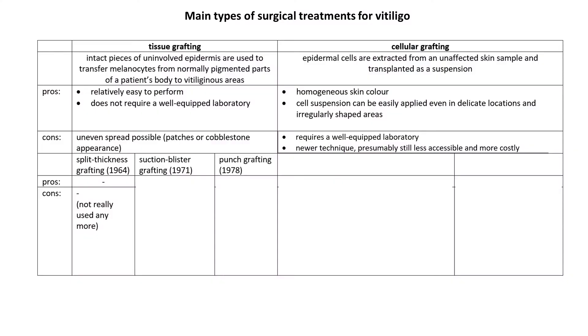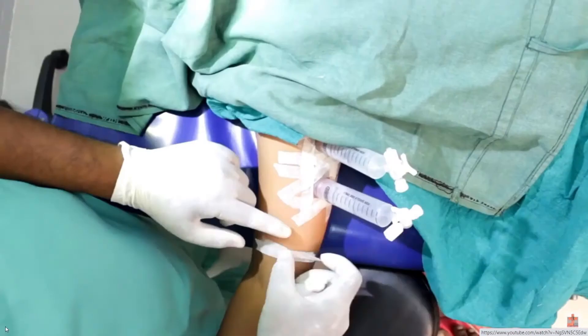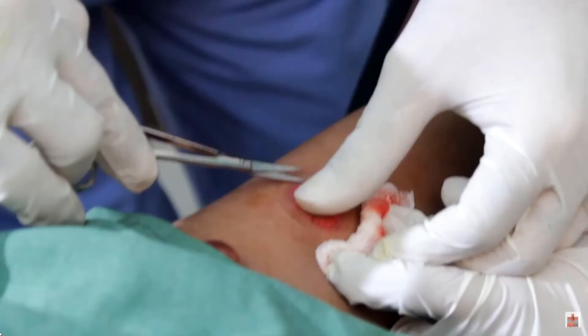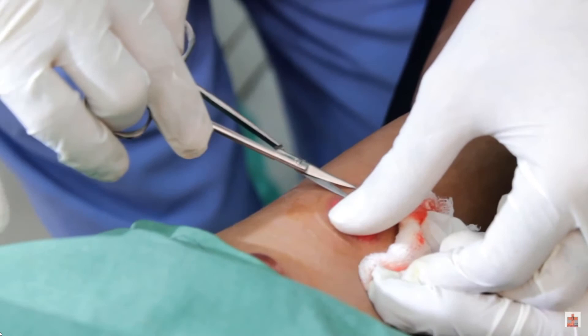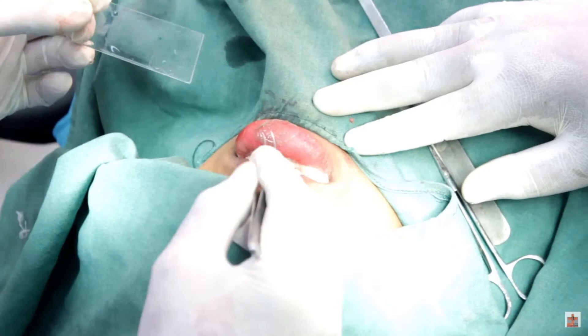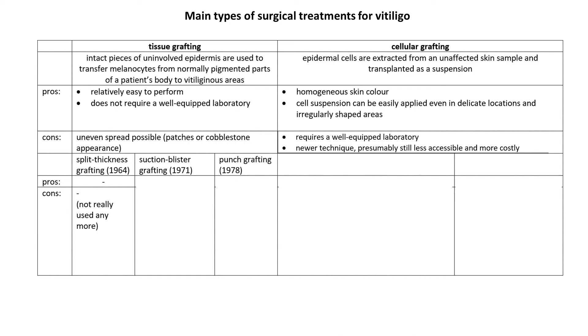Then we have suction blister grafting. In this method, the donor site is not shaved with the skin grafting knife. Instead, nitrogen is used to create blisters. The top of the blister is cut off and used for transplant. Here we see a round patch of skin from the blister put on a patient's lips. The disadvantage of this technique is that it takes two to three hours to obtain blisters, inappropriate use of nitrogen can lead to scarring, colour mismatch can occur, and perilesional halo may develop.